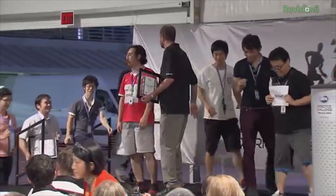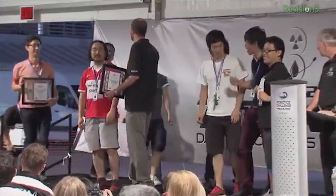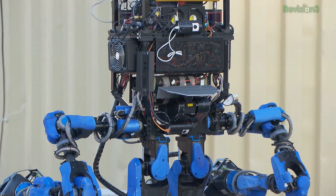So who won? SCHAFT, a Japanese robot maker also owned by Google, whose robot dominated the competition with 27 of 32 points.